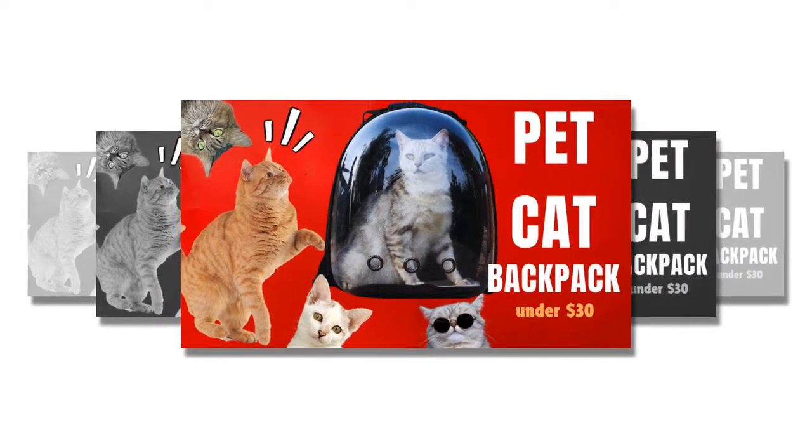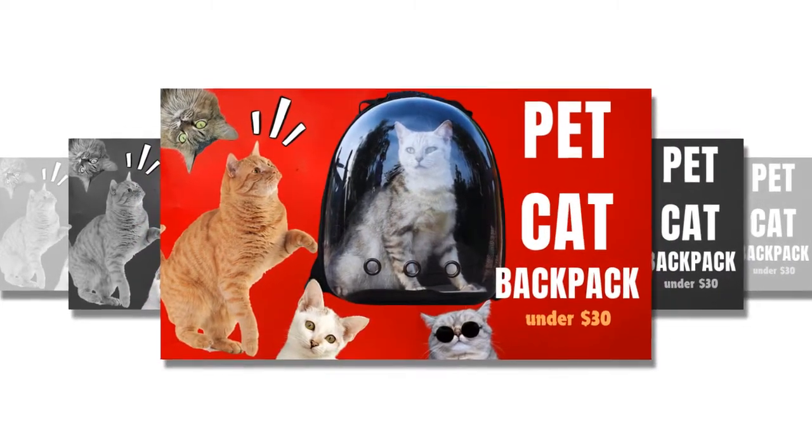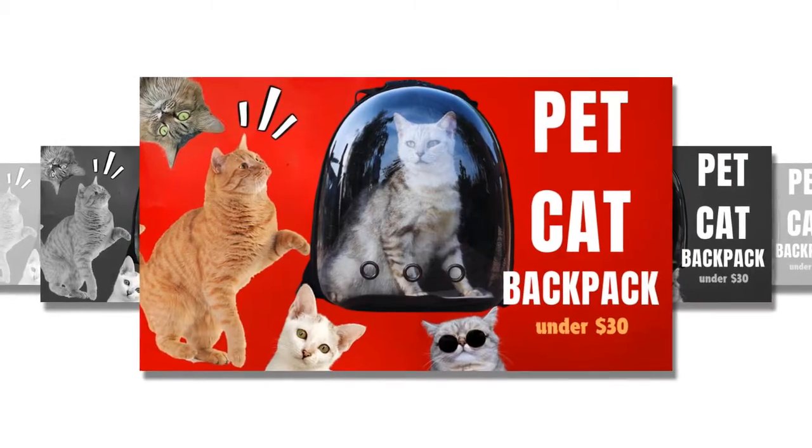Welcome, dear friend. I hope you and your pet are healthy. In today's video, I will talk about a pet backpack.